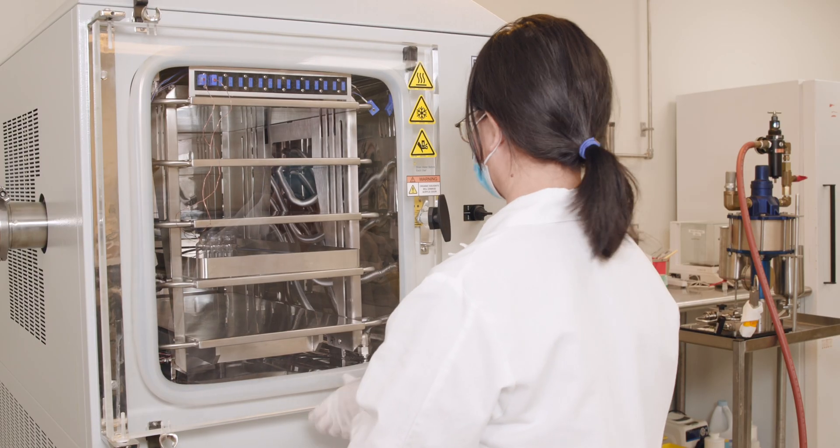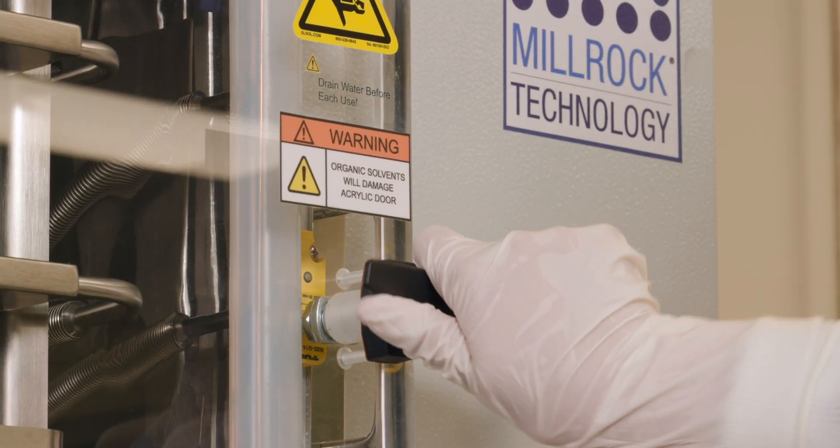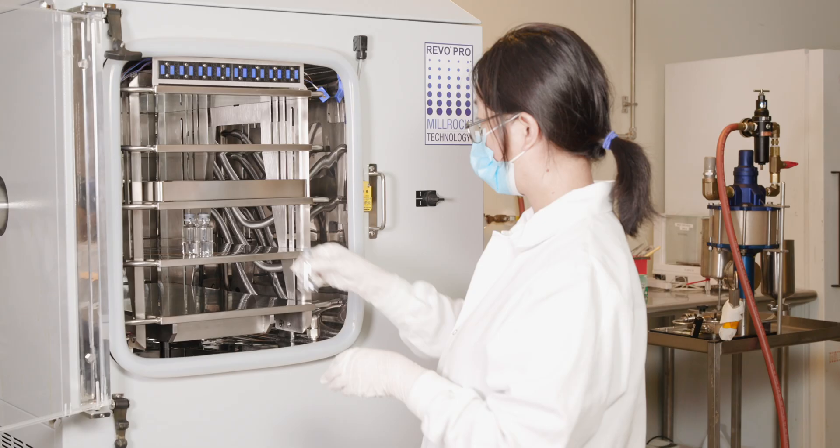PII will de-risk the product development process by conducting experiments at an R&D scale using our 8 square foot Millrock lyophilizer.